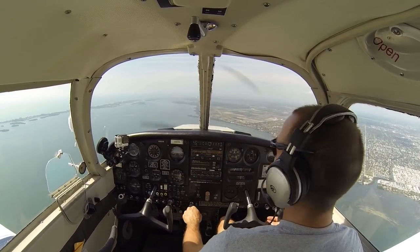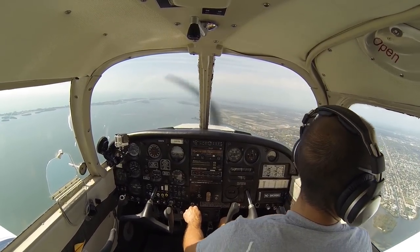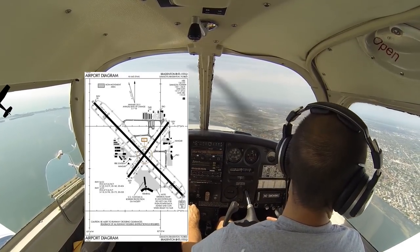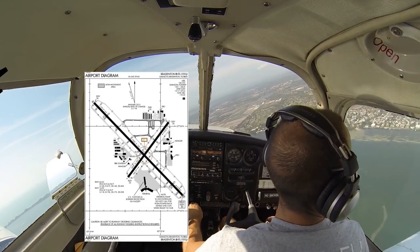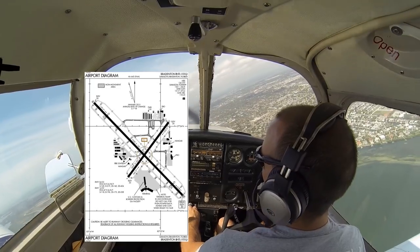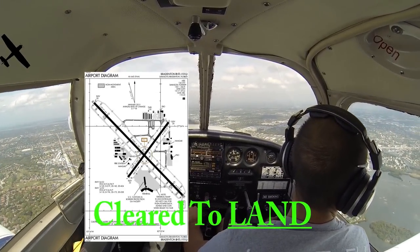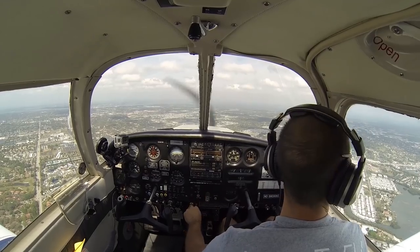Approach calls: 07 Whiskey, the Seminole is passing off your right — proceed inbound to runway 14, contact tower on 120.1. Traffic in sight, 07 Whiskey. We have traffic in sight off our right wing — he's way below us. We reduce power more to descend and turn right base as he passes us on final. Sarasota Tower, Cherokee 07 Whiskey, right base, runway 14. Tower responds: Cherokee 9907 Whiskey, Sarasota Tower, runway 14, cleared to land, number 2, following a Seminole on short final. He used our full call sign, so we read back with our full call sign: cleared to land, runway 14, number 2, 9907 Whiskey.